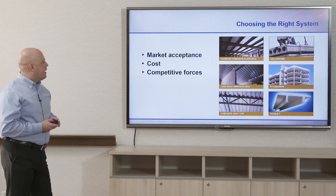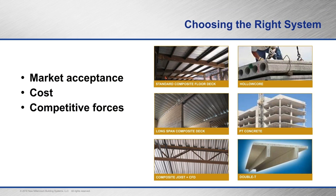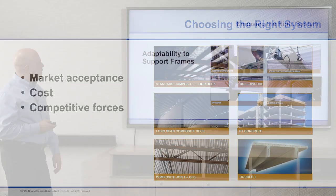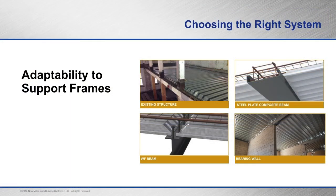Looking at market acceptance, cost, and competitive forces — we're competing against concrete, post-tension concrete, hollow core slabs, and double T slabs — with the long span composite floor deck, dovetail composite or deep rib composite deck, as well as composite joists with standard composite floor deck. With deep rib composite deck you can support it on different frames: existing heavy timber frame construction, steel plate composite beams, wide flange beams, or concrete block bearing walls.